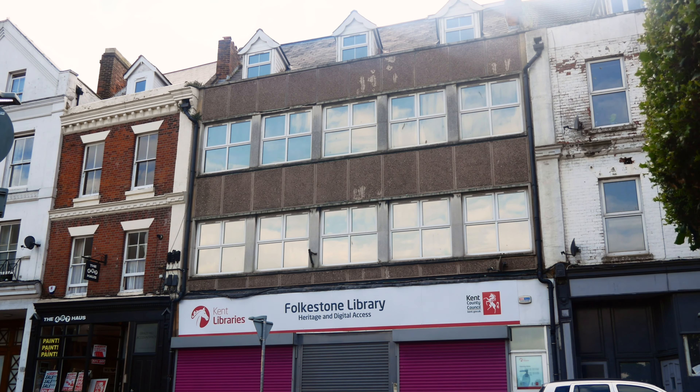Grace Hill was built in 1887, the year of Queen Victoria's Golden Jubilee. Grace Hill opened in April 1888, providing reading, reference and committee rooms, and it even included a separate ladies' room. In 1908, Carnegie donated £5,000 for an extension.